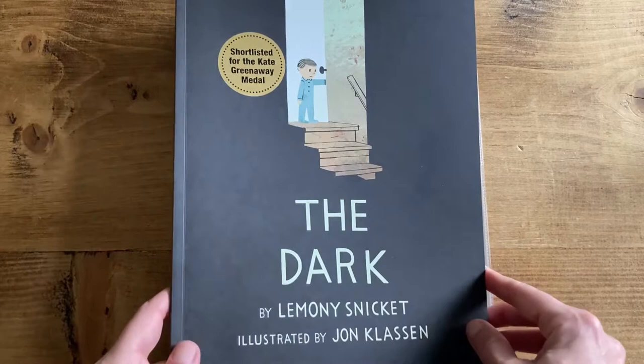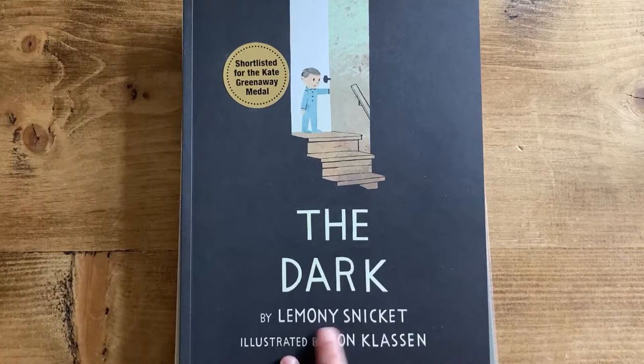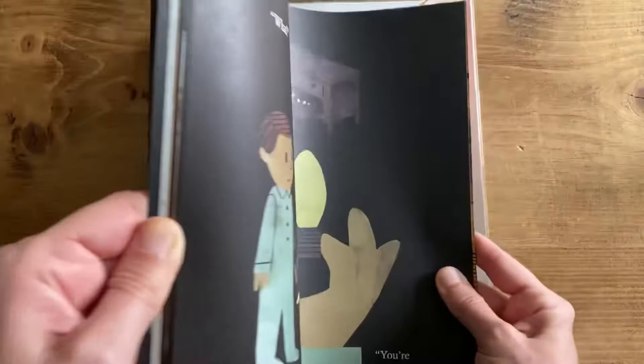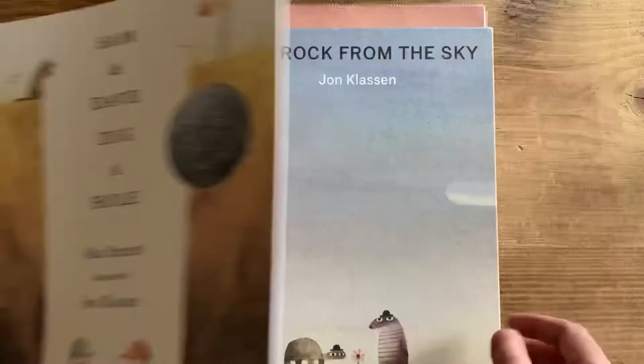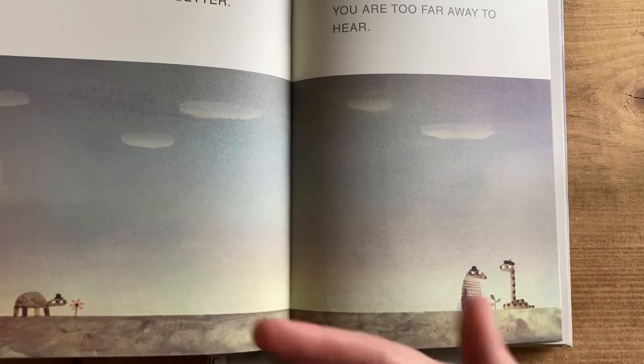His use of space is really well demonstrated in The Dark, written by Lemony Snicket, about a boy called Laszlo who's afraid of the dark. His use of space throughout the book to show you the dark is really genius. It's a lovely tale of a boy overcoming his fear, with the dark personified throughout. If you look through his books you can see the humour and the way there's barely anything on the page, but so much story.